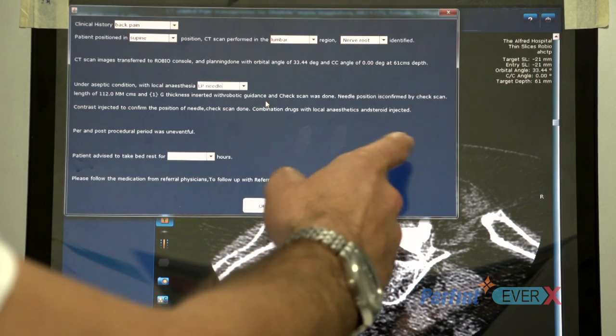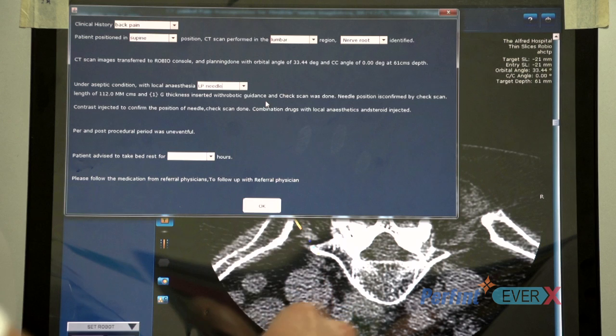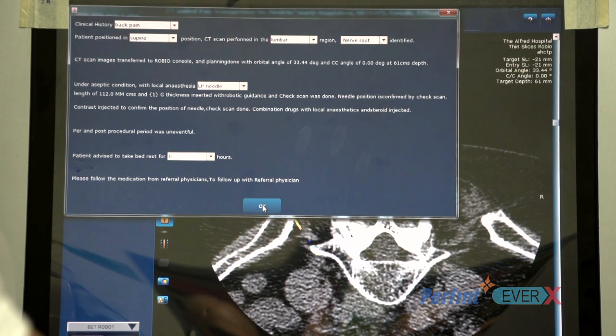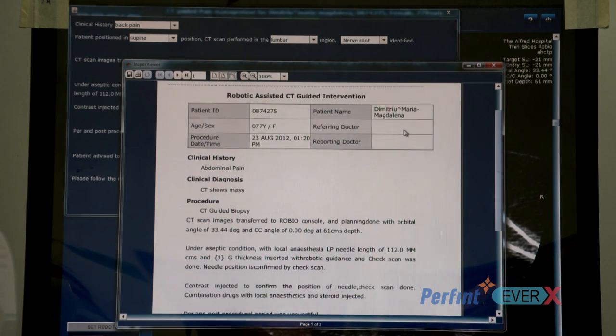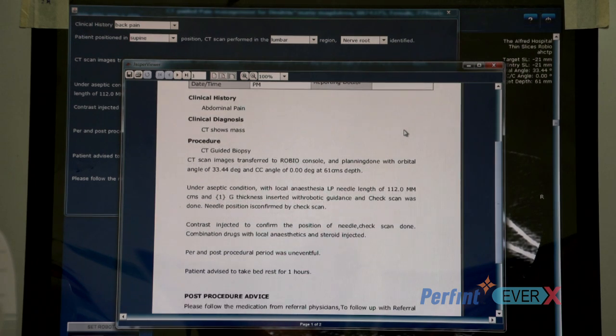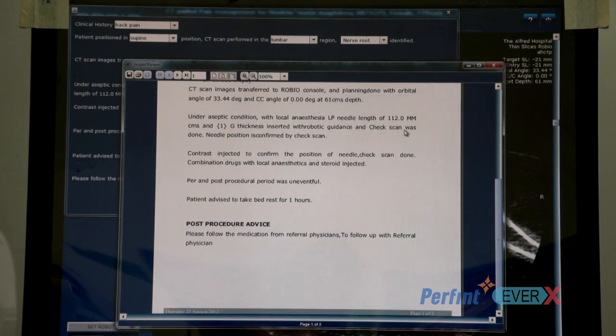A check scan was done, needle position was confirmed, and then contrast was injected. We add follow-up medication for the referring physicians, press OK, and send off the report. That will generate our report which we can transfer to the PACS system if needed. The Robio takes standard CT scans and has a very simple, straightforward interface to allow you to plan the path of each needle — it is just revolutionising the way we are doing CT procedures.